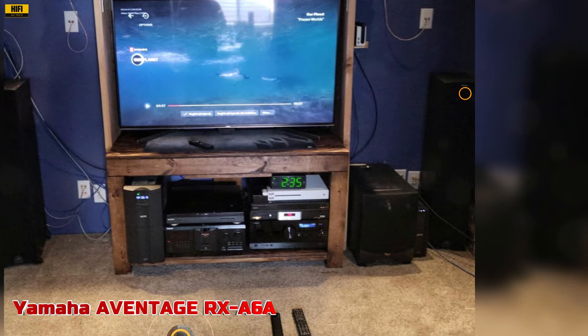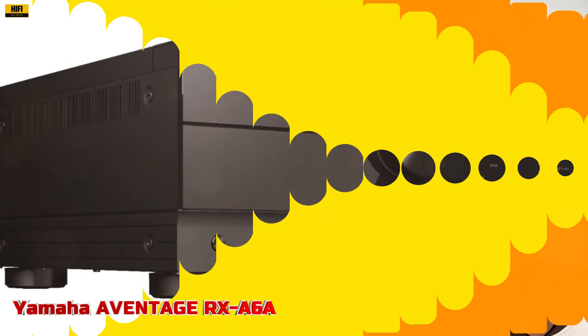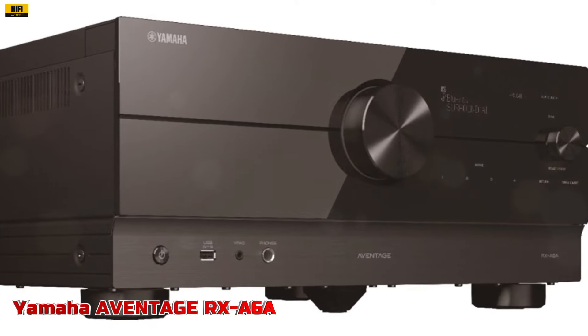In conclusion, the Yamaha A-Vintage RX-A6A redefines the home entertainment experience, setting the benchmark for premium AV receivers with its unparalleled sound quality, immersive surround sound, and cutting-edge features that elevate your viewing and listening enjoyment to new heights.